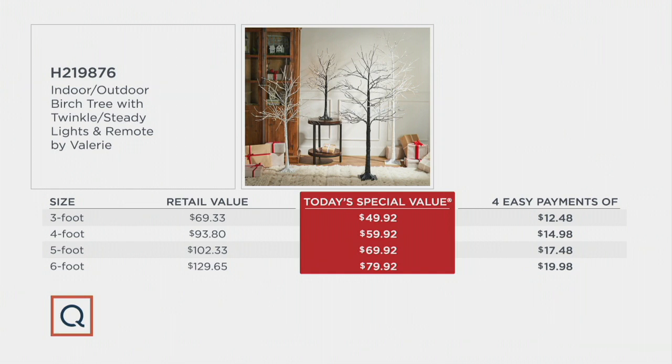Folks, if you shop holiday decor like the elevated brand, you know it's worth every penny of that. $49 to $79 is your Today's Special Value price. We put it on Easy Pay — four easy payments of $12, $14, $17, or $19.